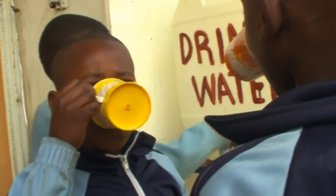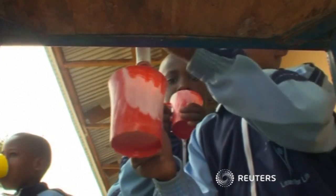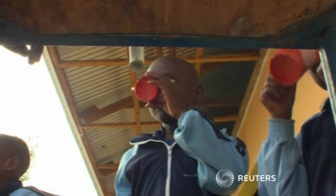A single filter can supply many litres of clean water a day. Hilonga hopes the filter could help communities across Africa drink water without risking their health.